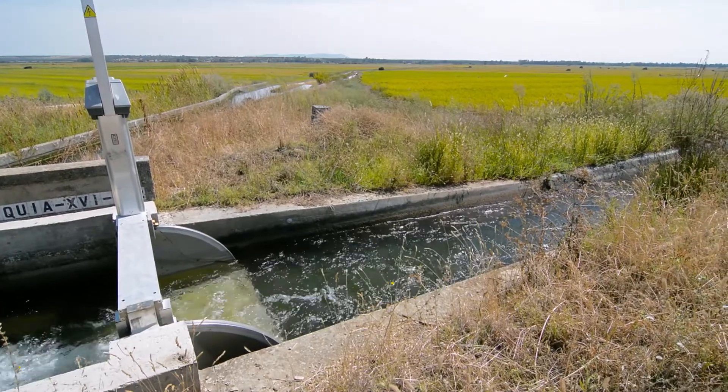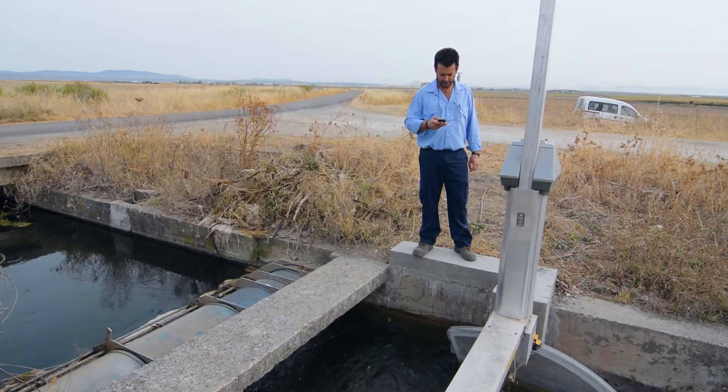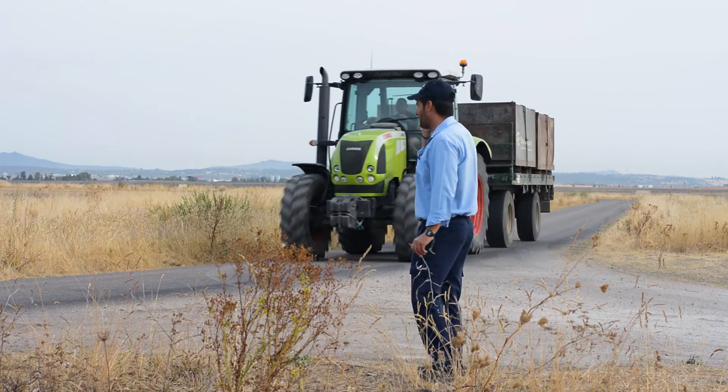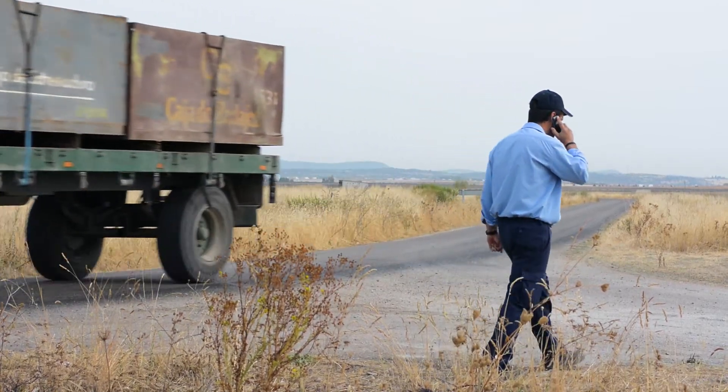For example, we don't know in advance when the Confederation will release our requested water — they just phone to say it's been released. Our canal operators could be seven kilometres away and would have to quickly travel to manually operate the gates. Now there is no need for anyone to travel. When the Confederation tells me that our water has been released, I use my phone to adjust the automated gate, wherever I am, and then I just tell the canal operator: you have the 100, 200, or 300 litres you requested. So it has saved them a lot of time and work.